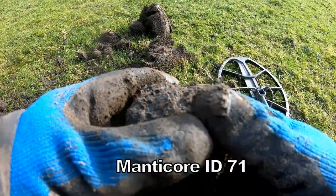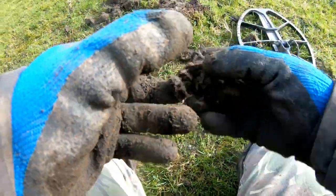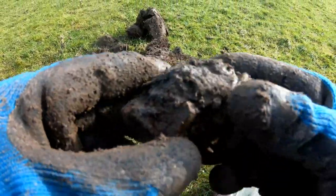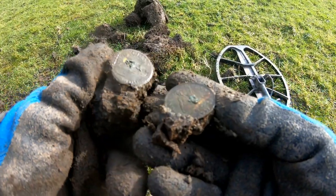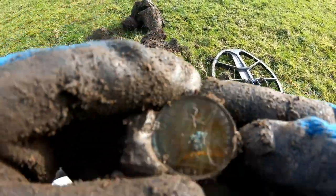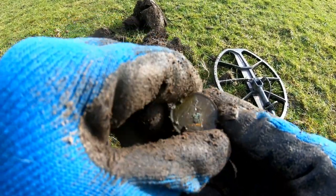71. Right in there. Here we go — one penny. There we go.